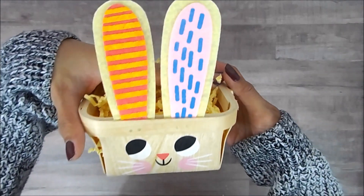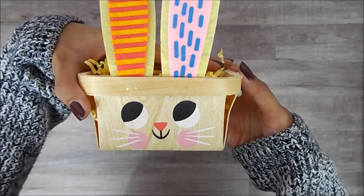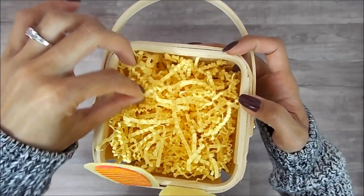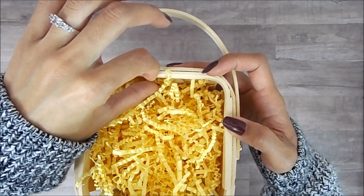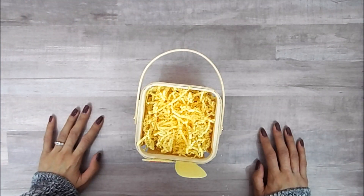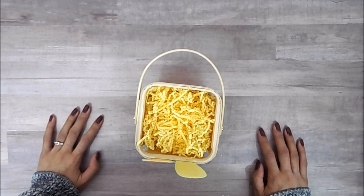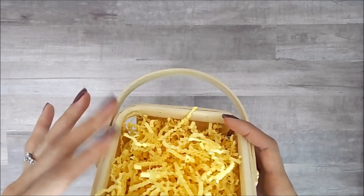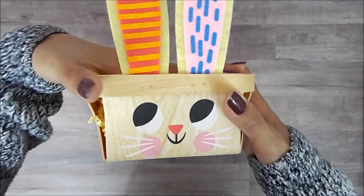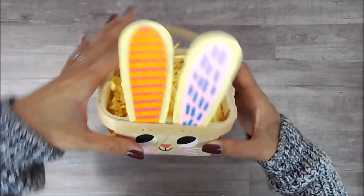And then the basket has this cute little bunny on it. She reminds me of Zootopia — how dare me forget her name. Judy. Her name is Judy Hopps. That's what it reminds me of. I thought it was super cute.